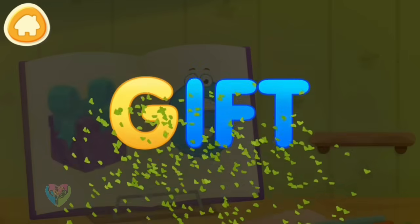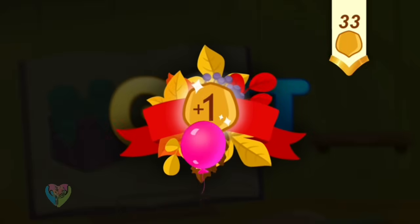Clean the word. G. Gift. You've earned a nut for the squirrel.